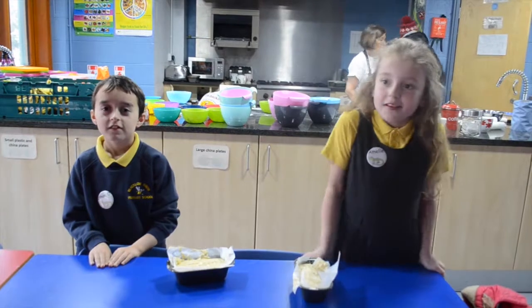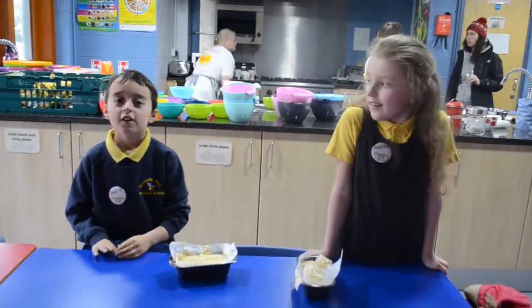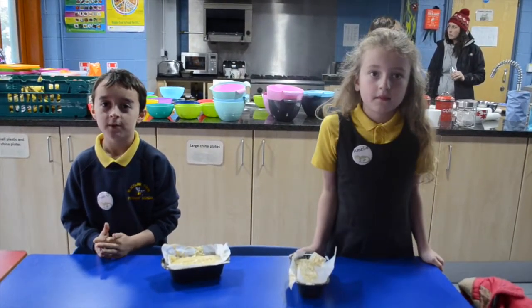Look what we made — banana bread with Moira, Darth and Mama. We also learned about the different types of portions and the different types of food to keep us healthy.